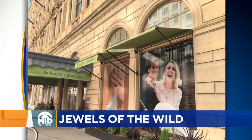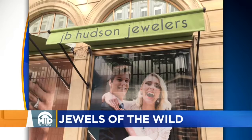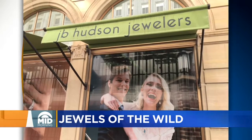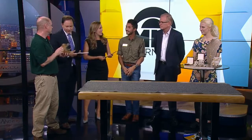This Thursday, J.B. Hudson's flagship store in downtown Minneapolis is going to have a great fundraiser hosting Jewels of the Wild. It's a daylong celebration featuring unique animal-themed jewelry and then some real visitors from the Minnesota Zoo. Joining us now on Midmorning we have Kevin Weir from the Minnesota Zoo along with Josh Lay and Bruce Hizinga from J.B. Hudson. Thank you all so much for coming in.